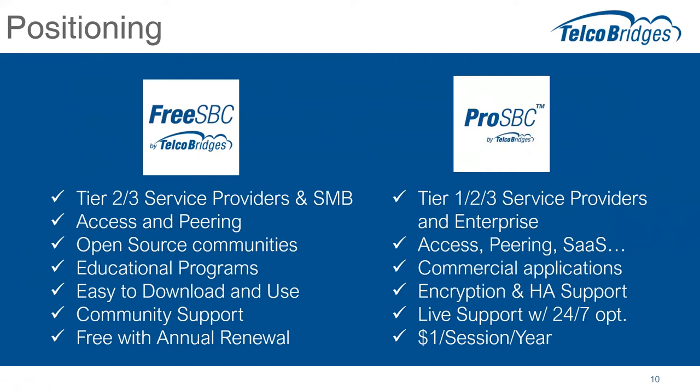So what is ProSBC? We've changed the target market — this is targeted more toward the complete complement of tier one through three service providers, and we're also positioning it for use in enterprise applications — obviously still access and peering, but software as a service is a big addition. We're also expecting it to be used in commercial applications where a service provider running paid services would like good quality support from the manufacturer. By licensing ProSBC, they would get all that. We've also added encryption and HA support. It comes with live support from Telco Bridges and there's an option for 24/7 support for highly critical applications.